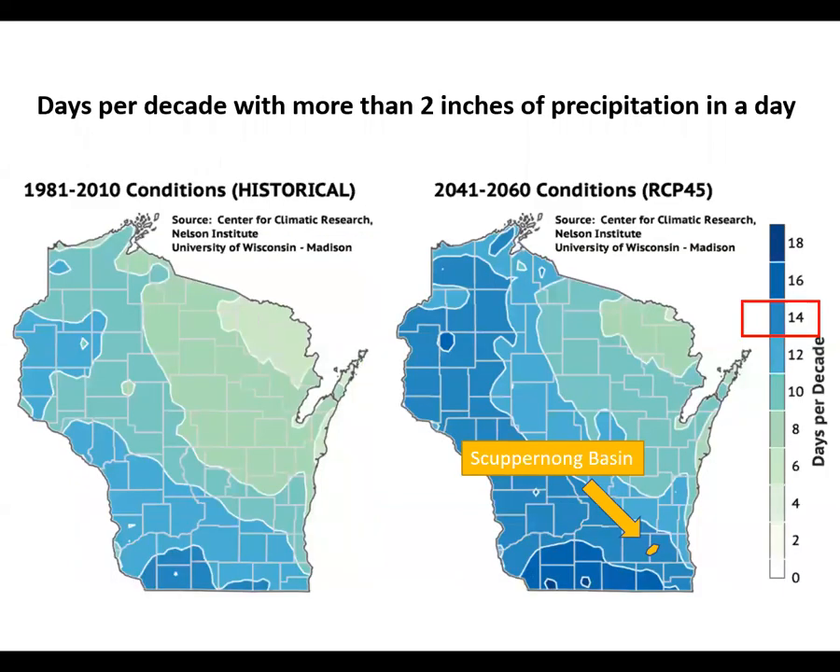Wisconsin is projected to have more extreme precipitation events — that is, more frequent and more intense storms. Here you'll see projections for the number of days per decade with more than two inches of rain, showing a shift from 11 days historically to 14. I would encourage you to look at the WIKI website to explore the many different ways they present their climate projections.